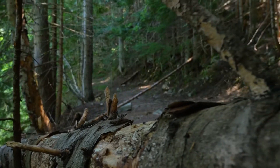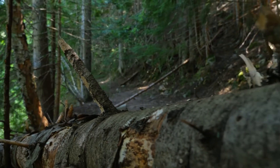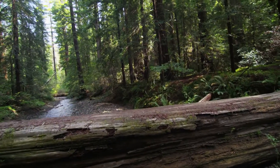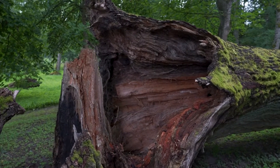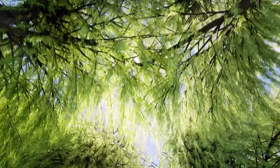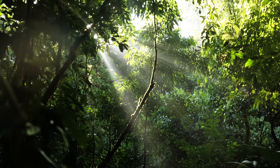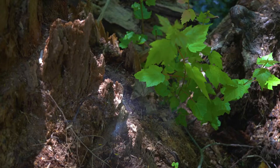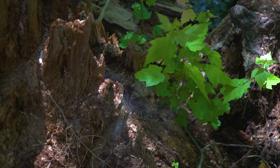Have you ever seen a fallen tree? It may look like it's not useful anymore, but it actually becomes a new home for little bugs and animals. It also lets more sunlight reach the ground, which helps other plants grow. As time goes by, the fallen tree slowly breaks down and turns into food for other plants.